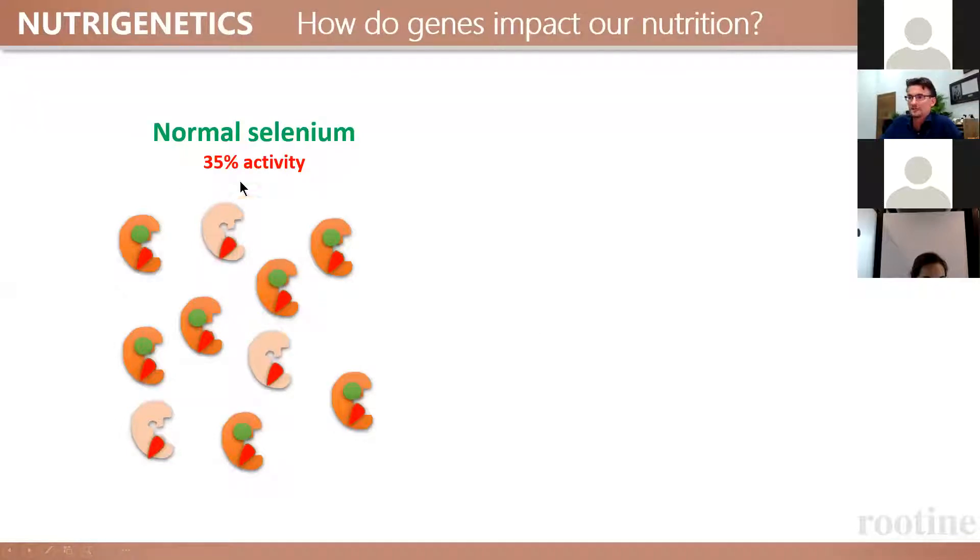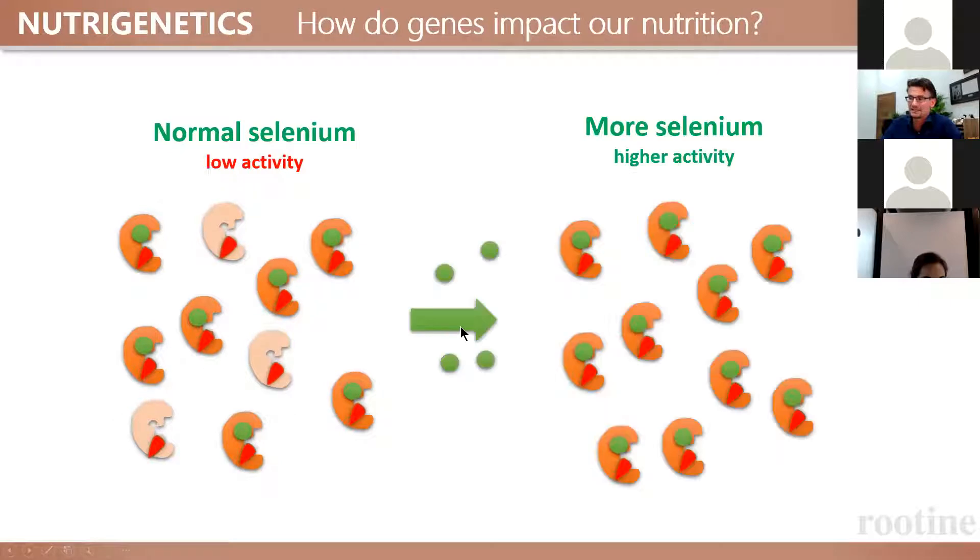You only have low activity even though you're not deficient in selenium. Scientists have found that if you increase the amount of selenium, you produce so many more of these less efficient enzymes that in the end you have the same protective function. So based on genetics you would need more selenium, and a blood test would only tell you whether you are in the normal range — yes or no. That is only half the story.